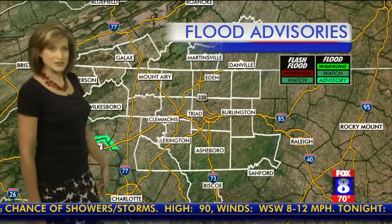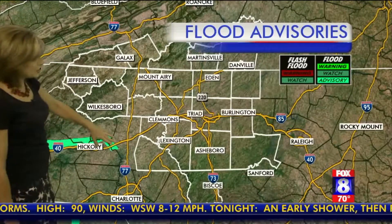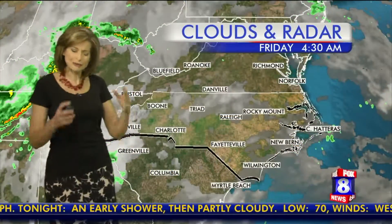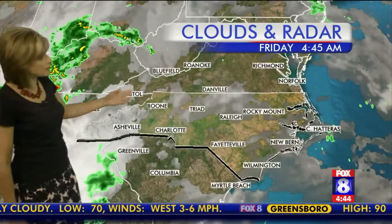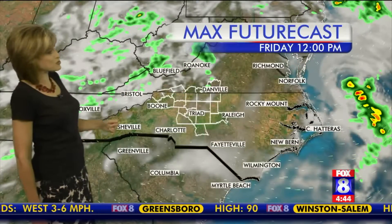Flood-wise, isn't this nice — we don't have any flash flood watches out. We have one river flood warning back over here closer to Hickory, and we're going to continue to see still some elevated rivers, creeks and streams, especially in southwestern North Carolina. That's where it's a little cloudier right now, but we have enough breaks and thinner clouds that we're seeing some moonlight this morning in the triad.